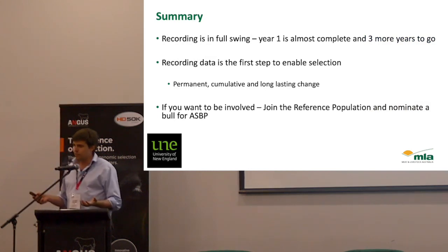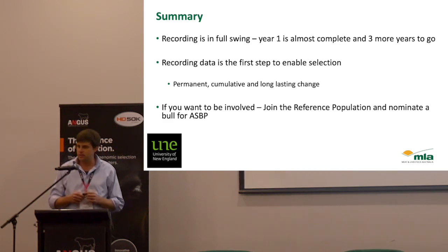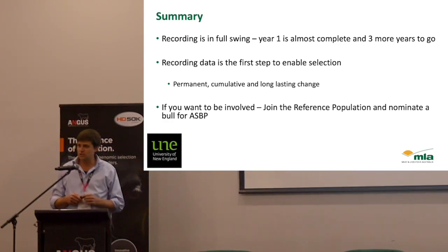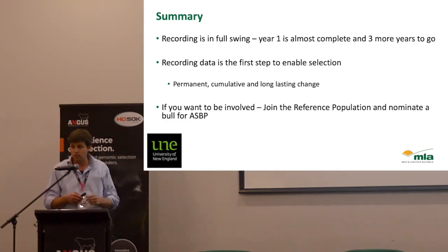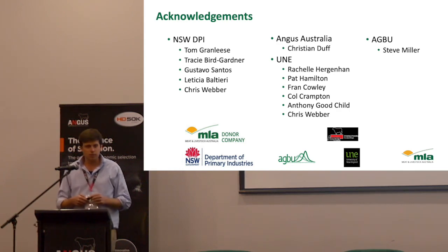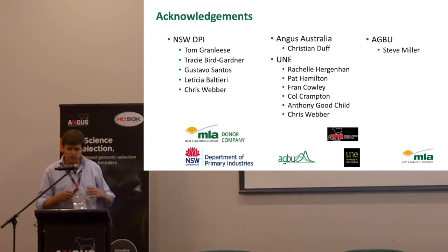In summary, recording is in full swing. We have a great project to build this reference population of the future, with co-funding partners including Angus Australia and MLA involved through the Angus Sire Benchmarking project. If you want to be involved in these types of reference populations, the best way is to join the reference population and nominate a bull for the Angus Sire Benchmarking project — that's where all the new traits such as methane get recorded. This isn't just me — there's a big team of people undertaking this work from UNE, New South Wales DPI, Angus Australia, and AGBU later on as we get data to understand it better. Thank you very much.